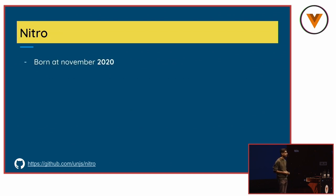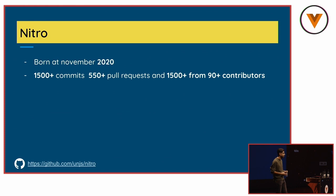Nitro was born almost two years ago when I was working on Nuxt 3. At that point, we thought it was best to decouple it to make development better and allow everyone to benefit from the same infrastructure we were making. As of today, it probably has more than 1,000 commits, more than 500 pull requests, and 90 contributors. Nitro is made from many various packages from the unjs ecosystem, including un-storage and H3.